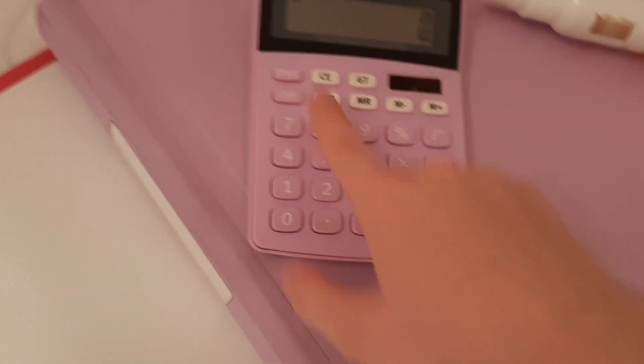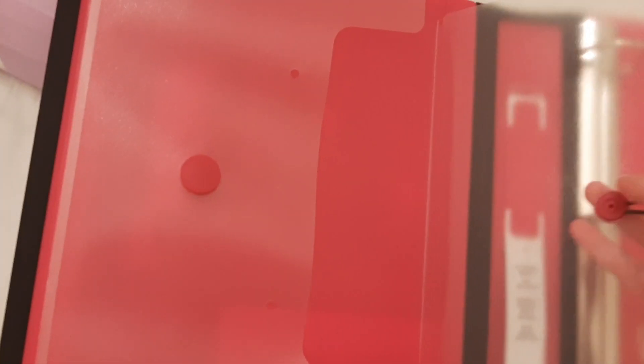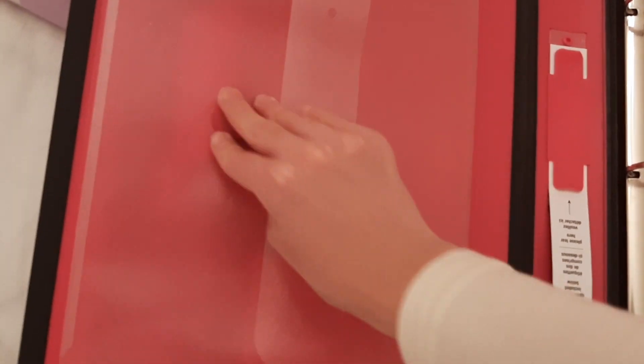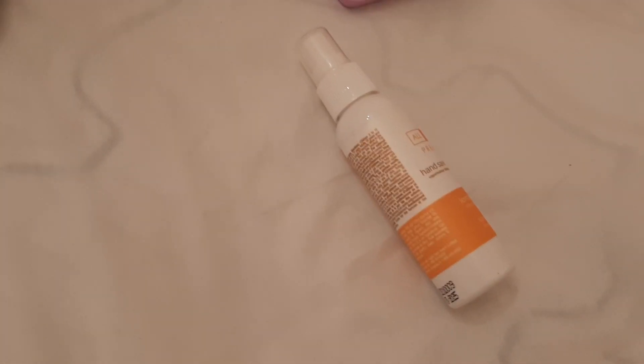Another item from last year that I didn't show in the haul because I bought it after — this calculator. It's really nice. I also got a binder — it's purple and it matches my cat binder. Last year I had a pink one; this time I got a fuchsia-looking one. It looks red on camera but in real life it's fuchsia, like a magenta color. This one holds 400 pages and the other one holds about 250.